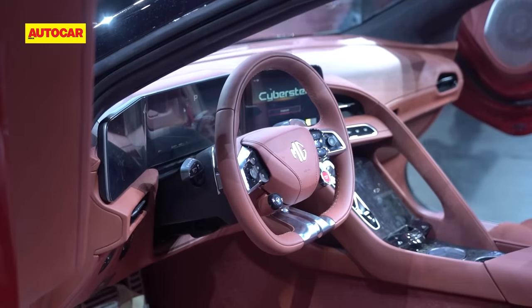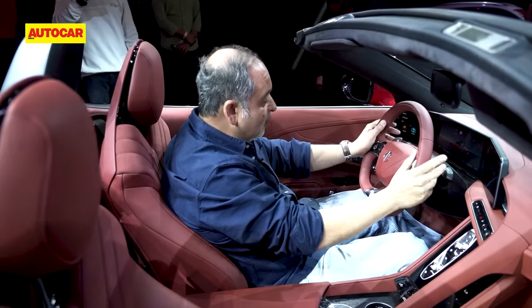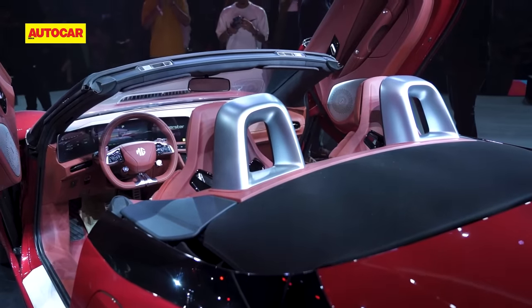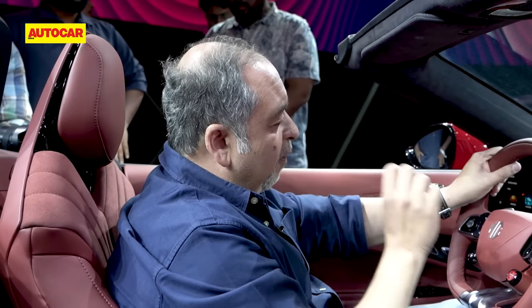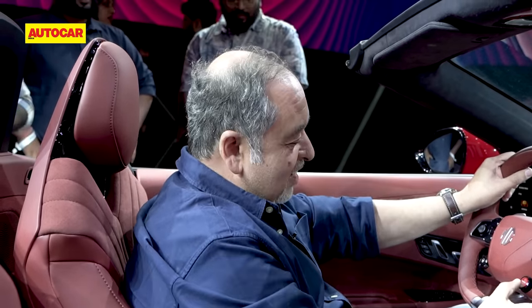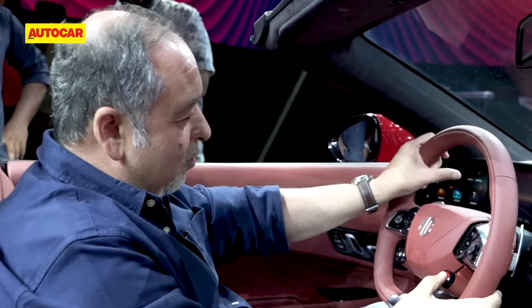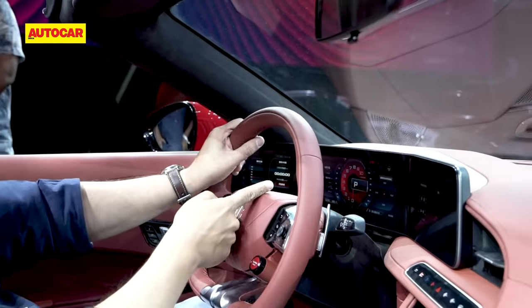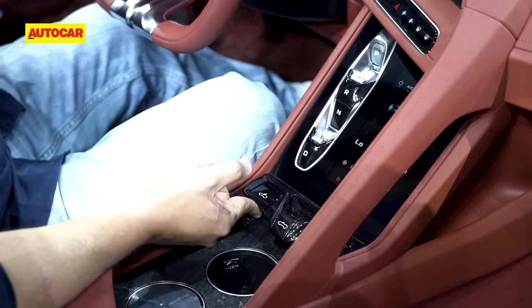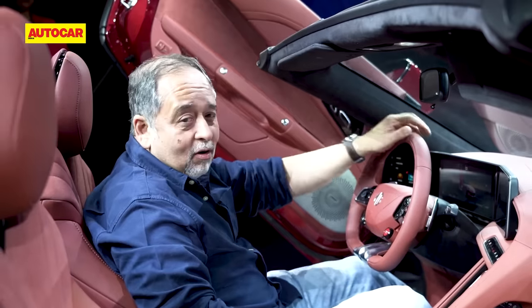There's a sporty flat-bottom steering wheel with two metal paddles and nice piano black trim. At 96% charge, it shows 485 kilometers of range. What's really nice is the super sport mode — and yes, it looks familiar. Did someone say Ferrari? The most unique button, however, is the one that opens this scissor door.